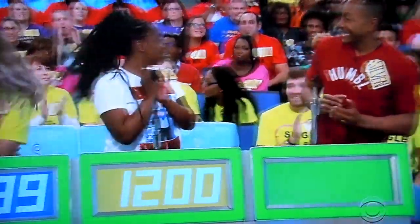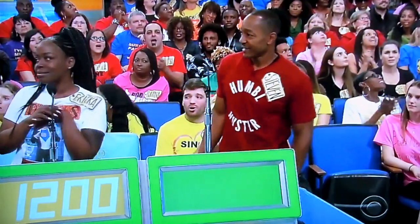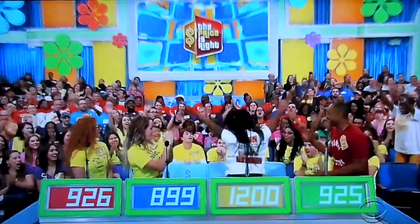Stephen bids 925. Erin bids 926. The actual retail price is $1,799. Erica, come on up here.